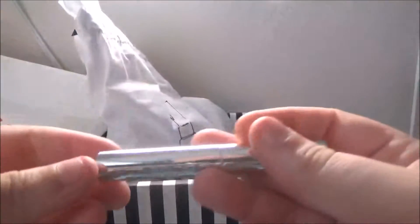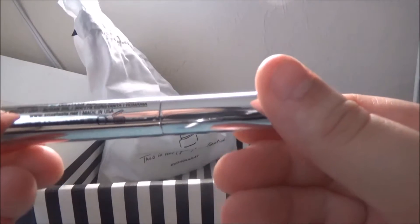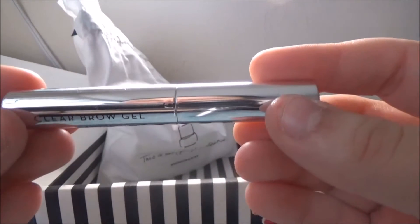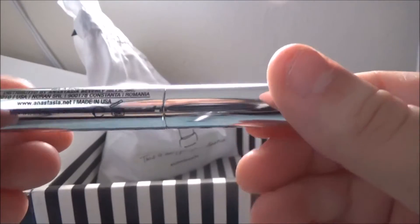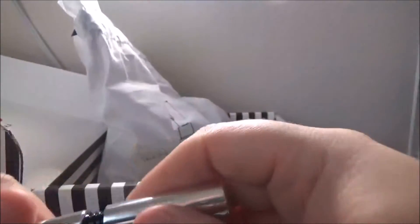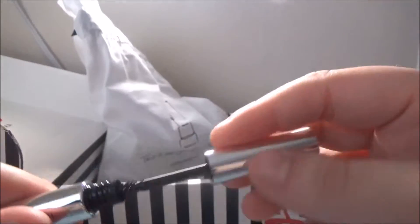We've got a clear brow gel and that is from Anastasia Beverly Hills! Oh my gosh, I'm so excited. I don't have anything by Anastasia Beverly Hills — that's amazing, that's absolutely amazing.